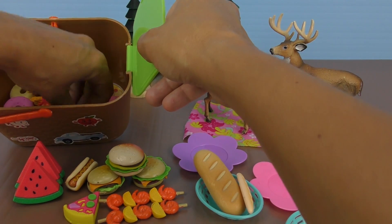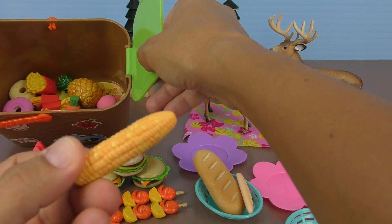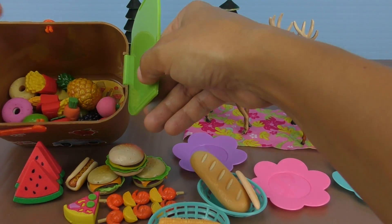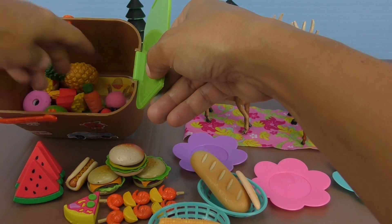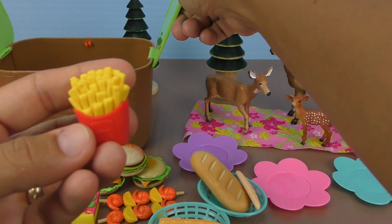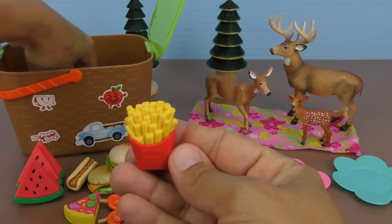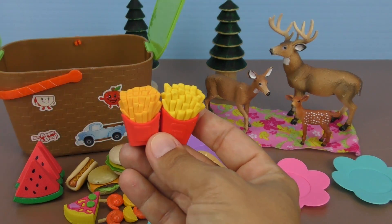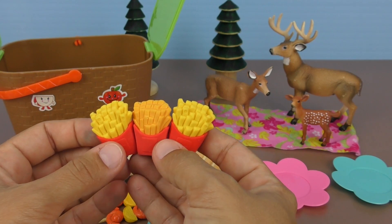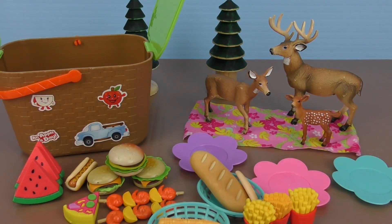We have corn - delicious, yummy, sweet corn. We put the corn in the other basket. It looks like no more corn. We have fries - look, there's one fry, there's two fries, and three. Exactly three for all the family. We put them right here.